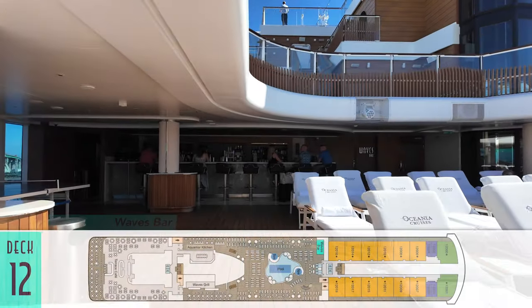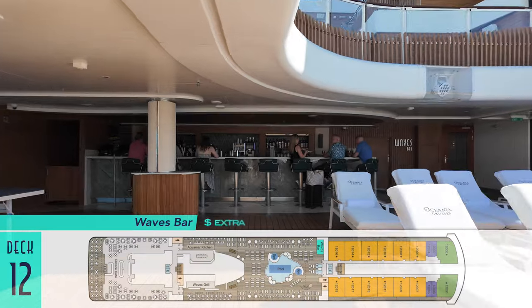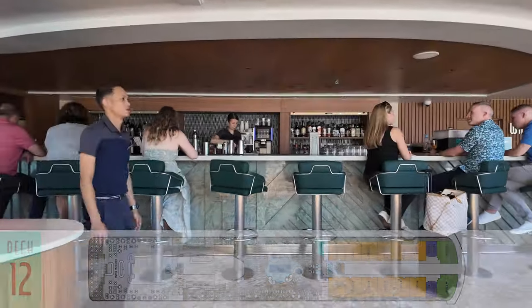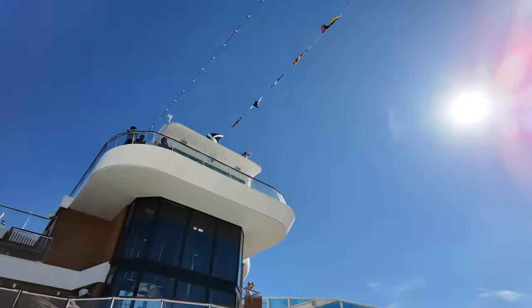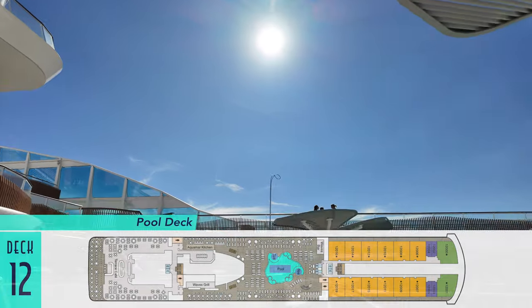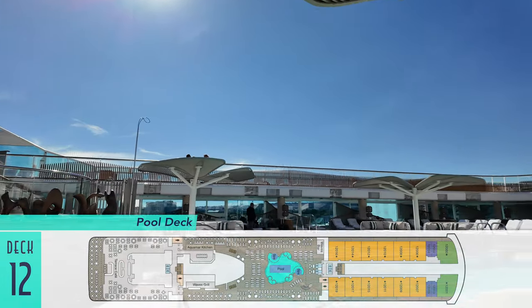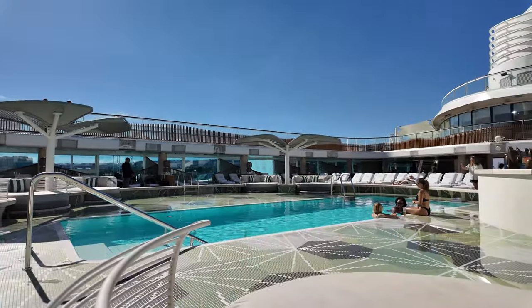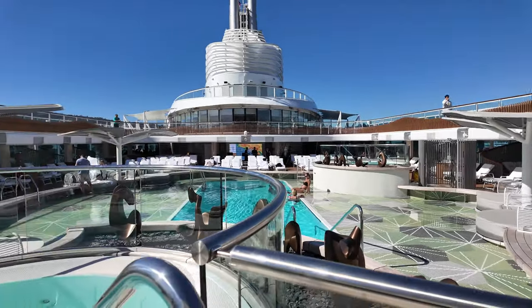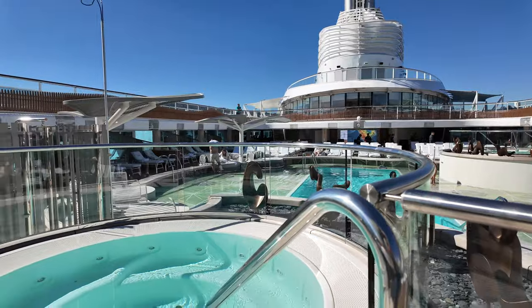The accompanying Waves Bar also serves the pool and its surrounding areas, and the pool deck itself is simply splendid. Of particular note is the expanded pool ledge that extends to half a dozen cabana-like shaded daybeds, freely available first-come first-served, and of course you can never go wrong with a classic hot tub.